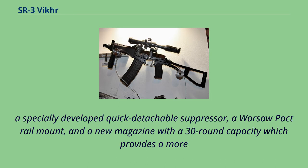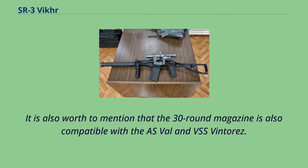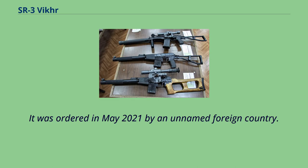The SR-3M also features a specially developed quick-detachable suppressor, a Warsaw Pact rail mount, and a new 30-round magazine which provides more reliable feeding during automatic fire, while still compatible with the 10 and 20-round magazines from the SR-3, ASVAL and VSS Vintorez. The 30-round magazine is also compatible with the ASVAL and VSS Vintorez. It was ordered in May 2021 by an unnamed foreign country.